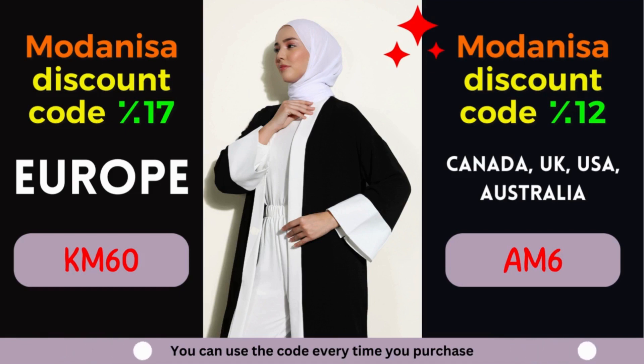2. Modanisa Coupon: 12% off for Canada, United Kingdom, USA, and Australia. Calling all fashionistas from Canada, United Kingdom, USA, and Australia! Prepare to be enthralled by an amazing offer from Modanisa. Enjoy a fantastic discount of 12% on your purchases, allowing you to indulge in the latest fashion trends without compromising your budget.